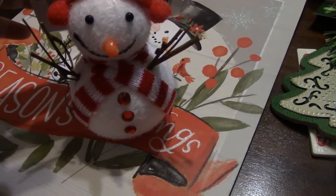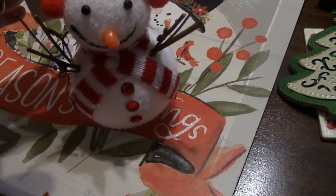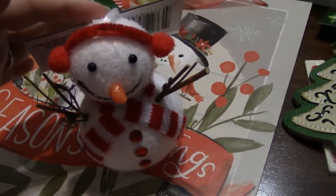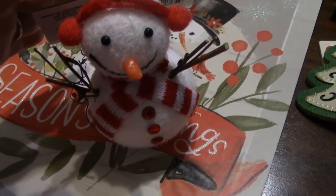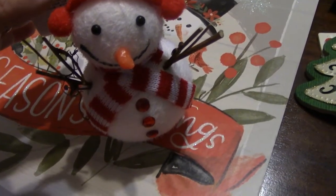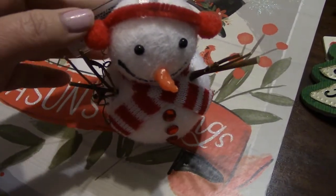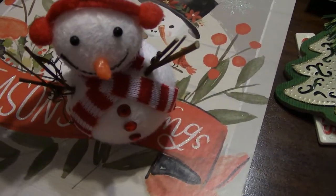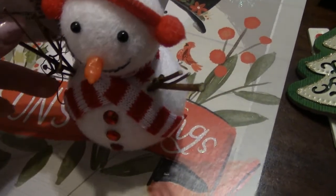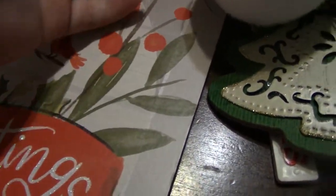Then I found this ornament that's a snowman and it reminds me of that Campbell's Soup commercial — the one where a snowman comes in so cold and starts eating the chicken noodle soup, then thaws out and he's a little boy. This just reminds me of that, I think it's the same colors. Plus it looks homemade, and I love anything that looks homemade. I don't think I have any homemade ornaments, but if I can find some I'm definitely going to get them.